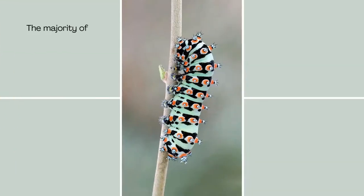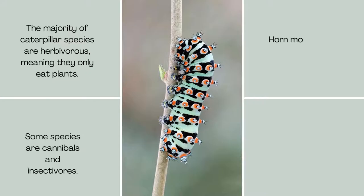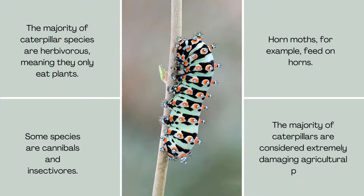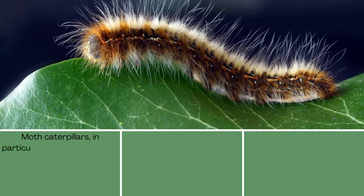The majority of caterpillar species are herbivorous, meaning they only eat plants. Some species are cannibals and insectivores. The majority of caterpillars are considered extremely damaging agricultural pests. Moth caterpillars, in particular, are well known for wreaking havoc on agricultural crops.